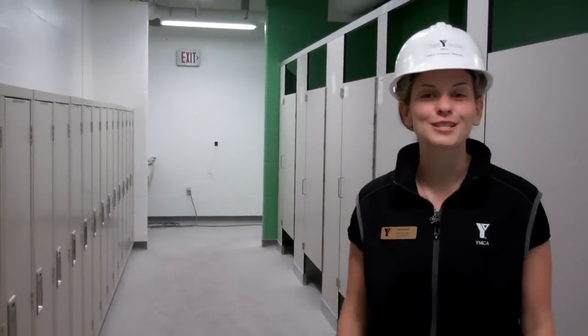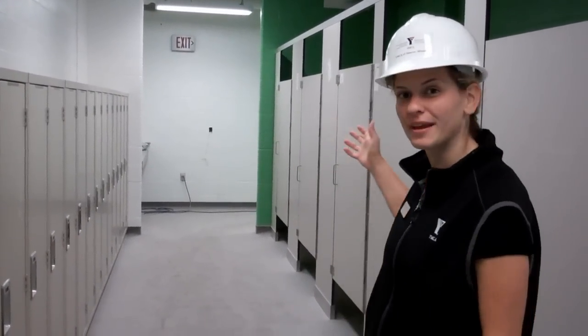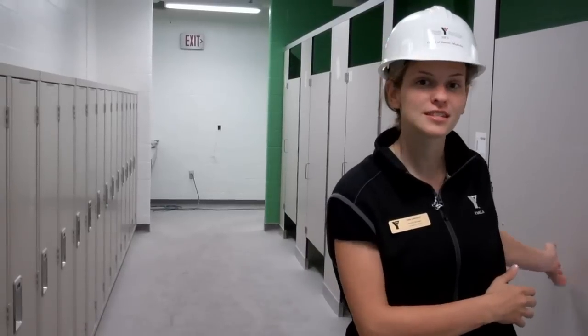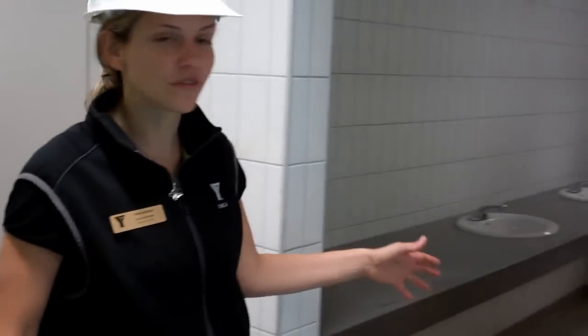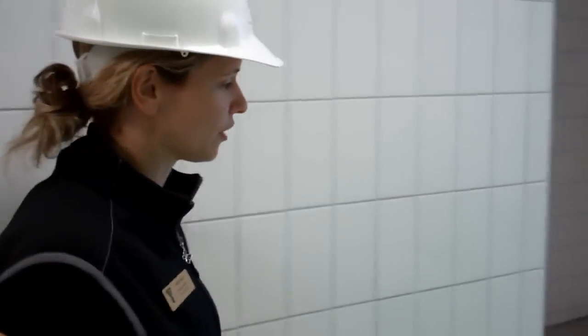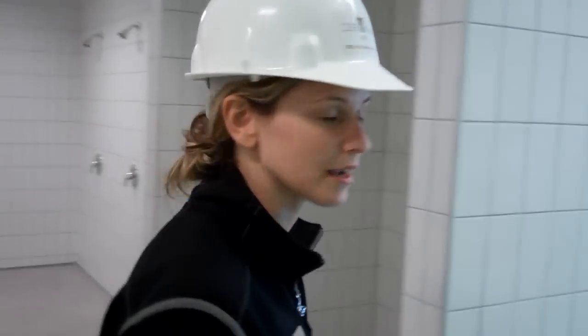Now we're in our accessible family change room, where you'll see behind me we've got our oversized lockers and our private stall areas. Down the hall a little bit we've got our washroom facilities, and then as we come down a little bit further you're going to see our shower area. From here, this all leads out to our pool deck.